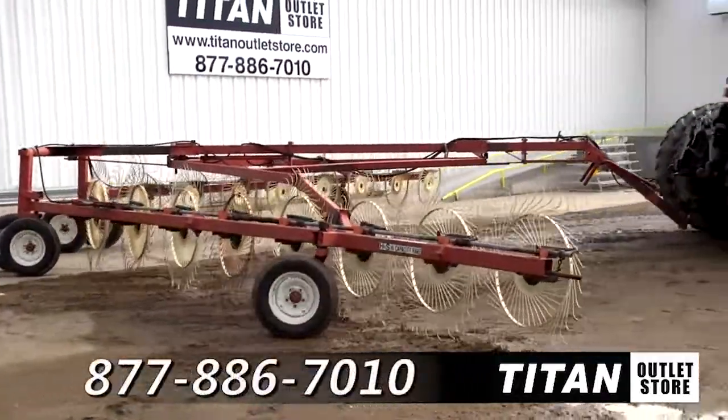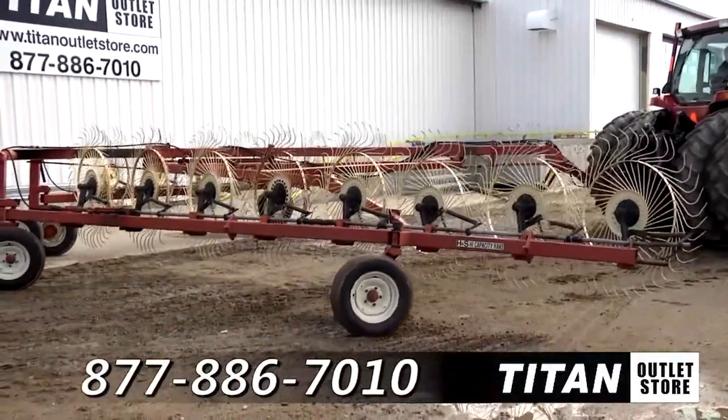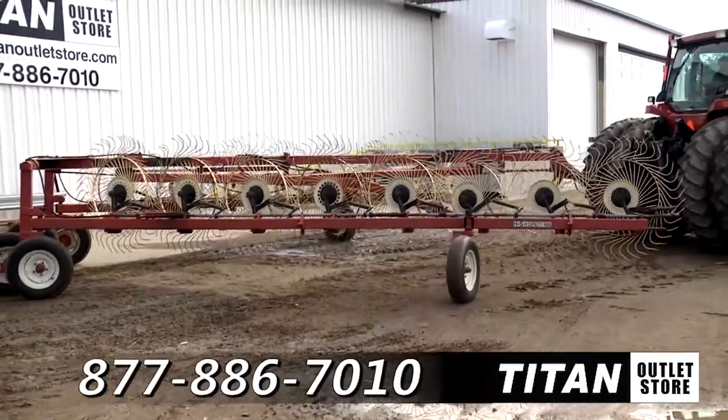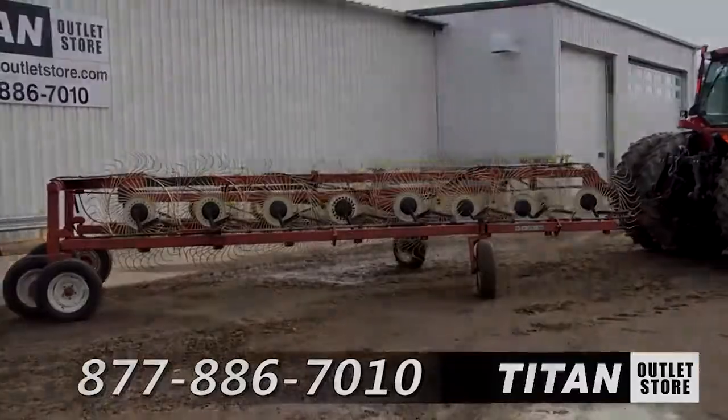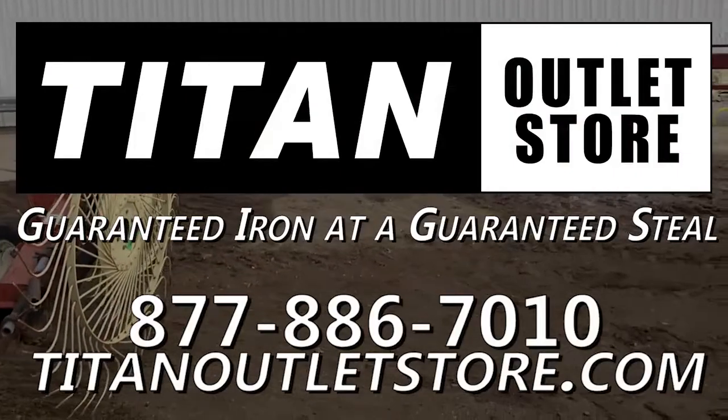Thank you for viewing this H&S 16. If you're interested in this wheel rake and would like to contact our sales staff, give them a call at 877-886-7010. And don't forget to check out our website at TitanOutletStore.com. Titan Outlet Store — guaranteed iron and a guaranteed steel.